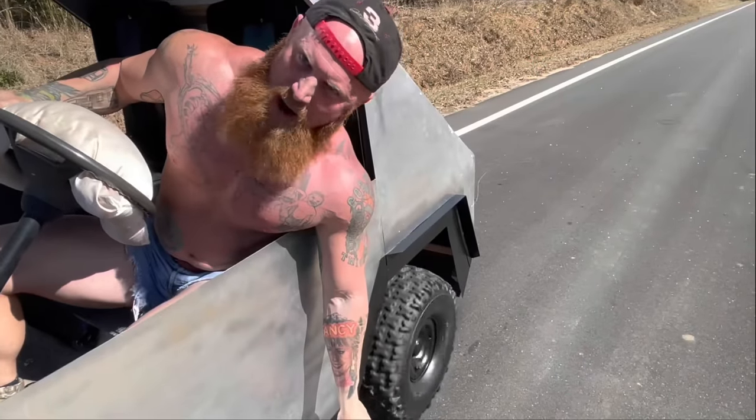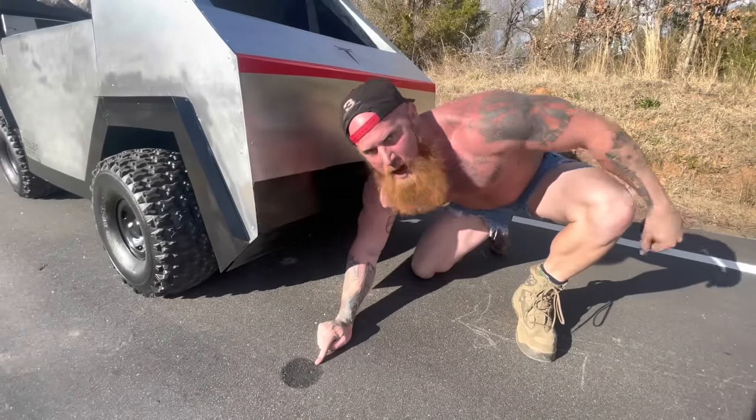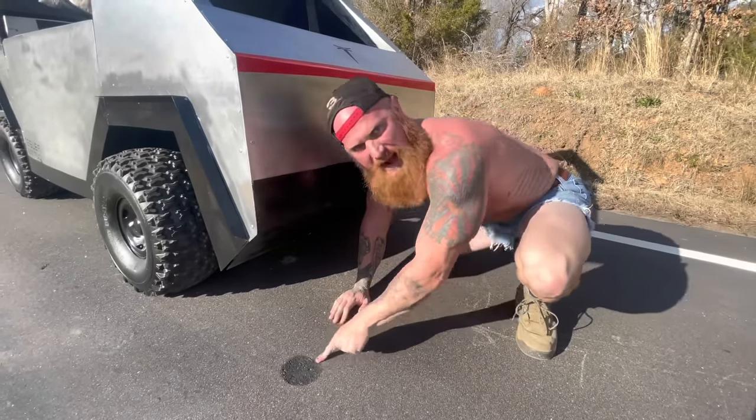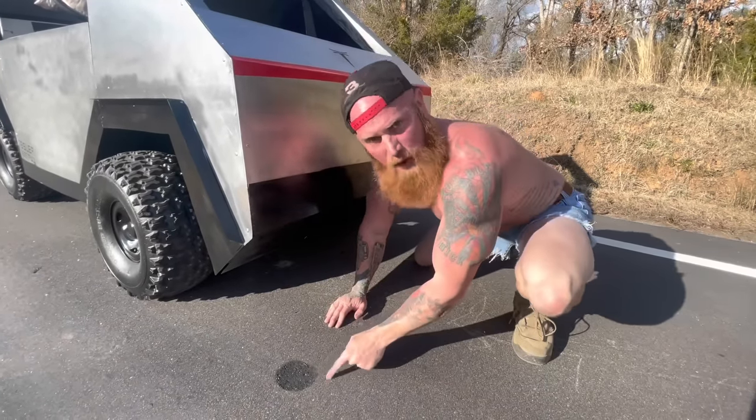I ain't even got the gas pressed down hard. Y'all look at that right there. The Tesla Cybertruck's got so much power that it left a crater in the pavement.